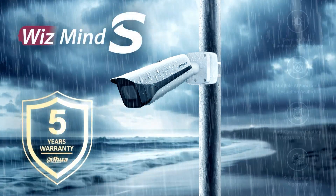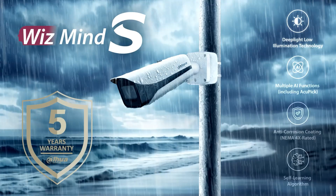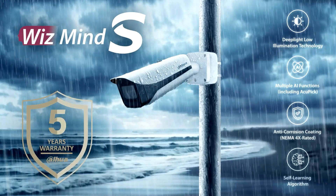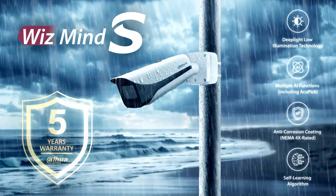Do you live by the coast? Then you need a security camera that can withstand the elements. Introducing the Dawa Wismind S network camera. It features new deep light low illumination technology offering incredible visibility in areas of low illumination.